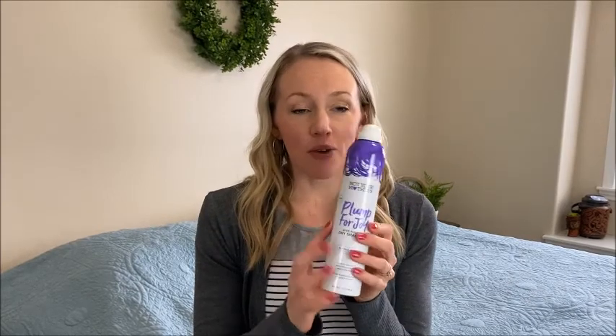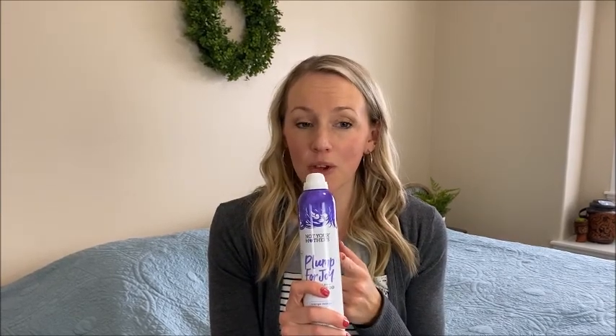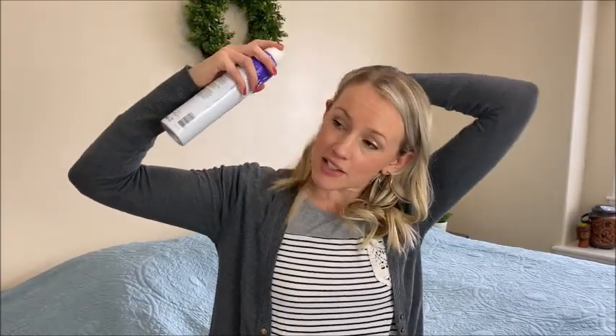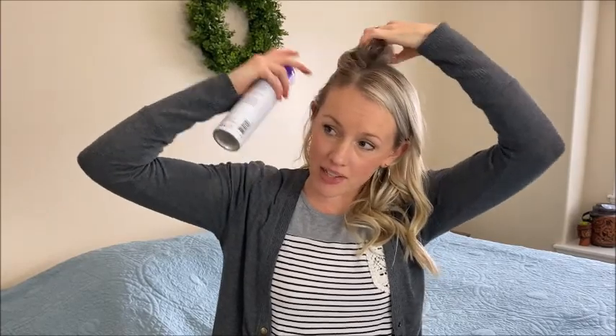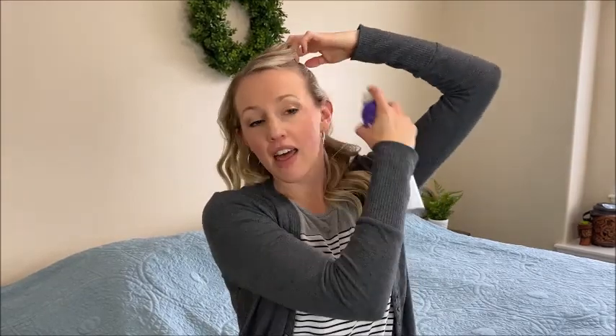My first trick is dry shampoo. I love this stuff. I also like the Batiste brand and you can find these at Walmart. I know it's counterintuitive to be spraying dry shampoo in your hair at night, but trust me — just go down your part, spray over your ears, part one time in the middle, then do the same thing on the other side and give it a light spray. Let it sit for a minute and then rub it in to your roots. Doing this will give you lots of volume in the morning. Your hair will look nice and poofy and cute.